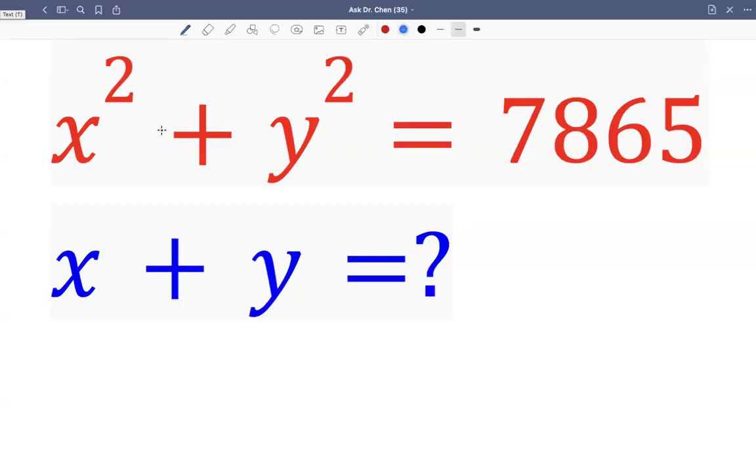Let's see this question. We're given the sum of two squares equals 7,865, and we want to find the sum of those two numbers. We're going to limit ourselves to positive integers — basically counting numbers.